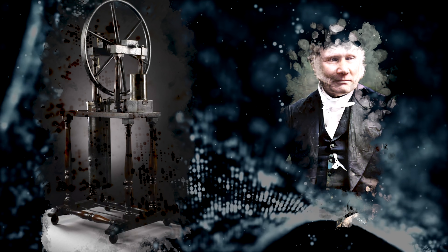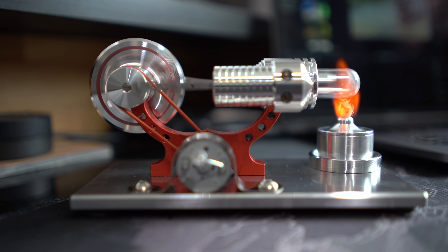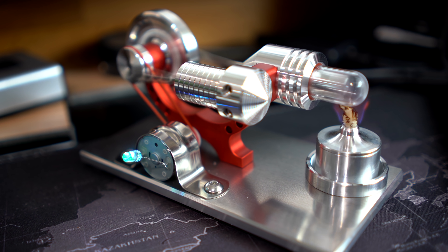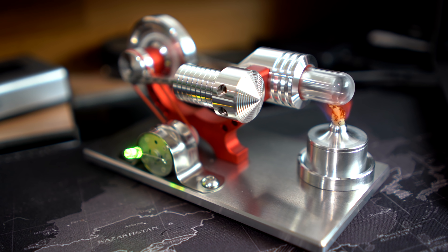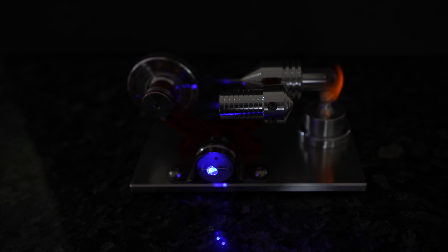Invented by Robert Stirling in 1816 as a rival to the steam engine, this device converts thermal energy into mechanical energy using the cyclical compression and expansion of air or other gases. It begins with an airtight cylinder filled with a working fluid — air, hydrogen, or helium. On top of the cylinder is a piston and inside it is a displacer. As the cylinder heats up, the air pressure inside increases; as it moves to the top of the cylinder, it cools, causing the air pressure to drop. The displacer helps move the air inside the chamber, which helps move the piston, and often these components are attached to a flywheel where the thermal energy becomes mechanical.